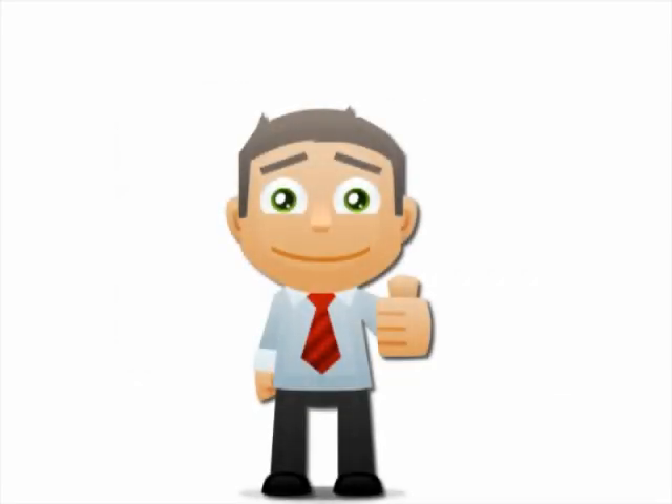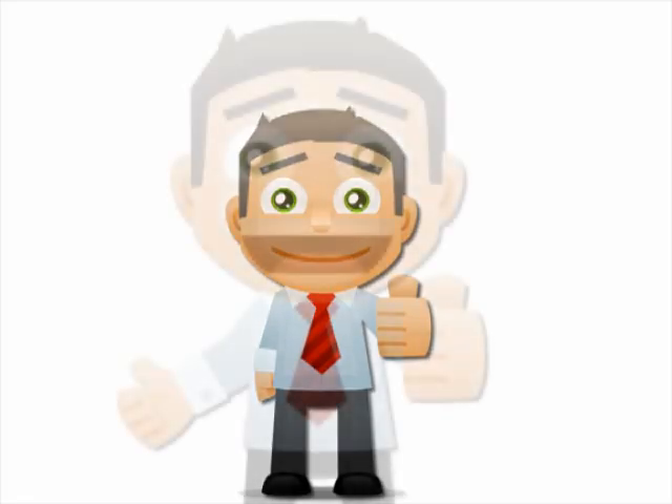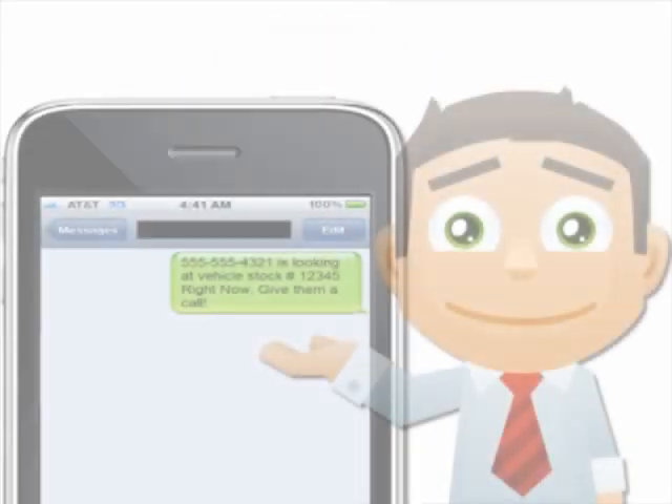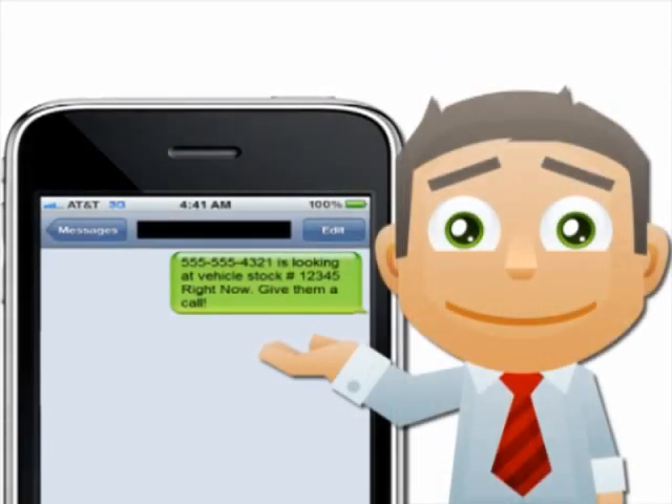While Dave is of course happy that he's giving his users a great experience while searching for a vehicle, Dave is really happy about something else. While they're taking their virtual test drive, Dave is getting notified that they're interested in that particular vehicle, and their phone number and the vehicle stock number are sent in the form of a text message right to Dave's mobile phone.